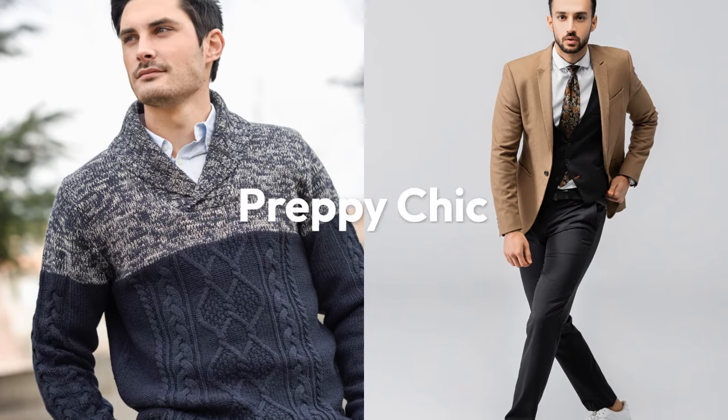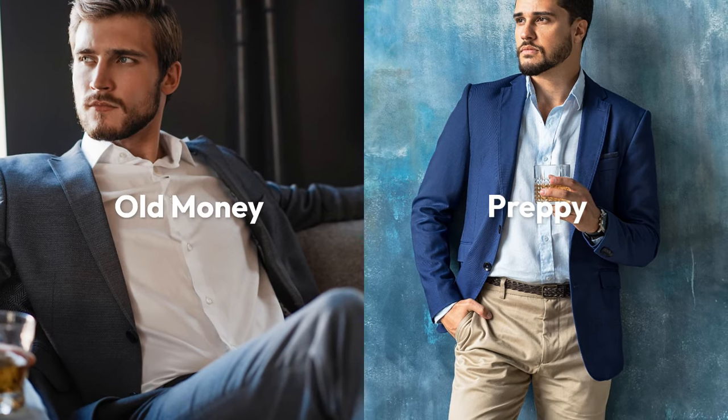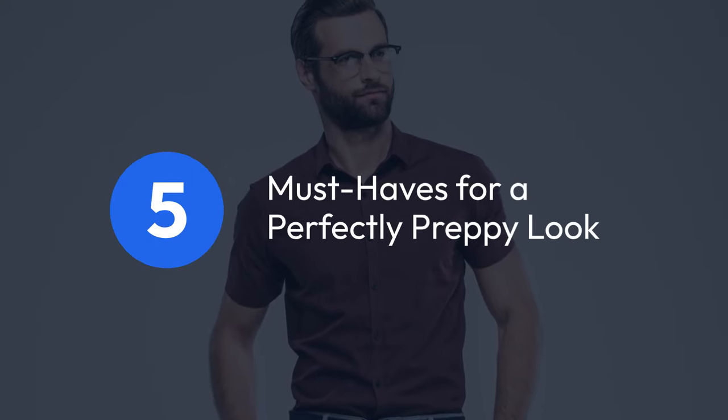The preppy chic aesthetic effortlessly combines classics with pops of colors and playfulness, like a more relaxed version of old money style. Here are five must-haves for a perfectly preppy look.